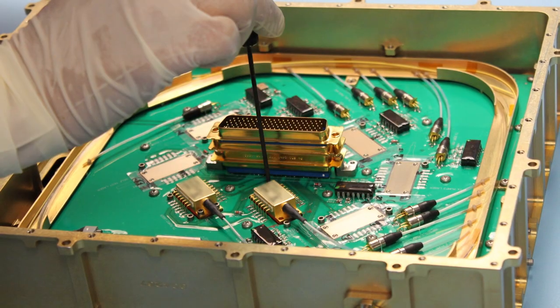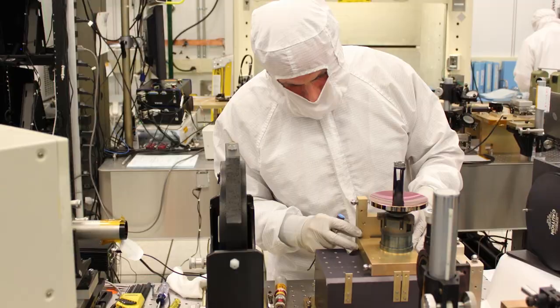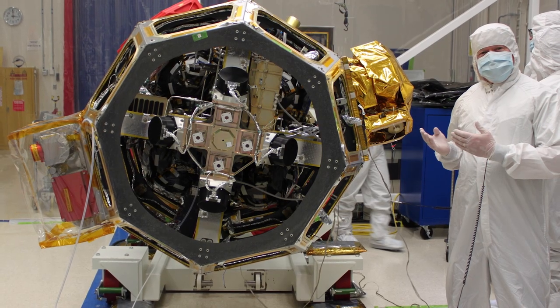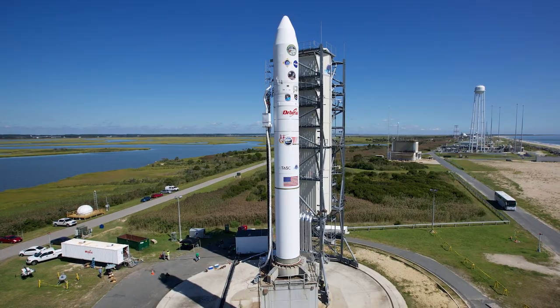We built the laser comm space terminal here at Lincoln. It included lasers, fiber optics, electronics, telescope, and pointing subsystems. The terminal was integrated onto LADEE, and then it was time for launch.